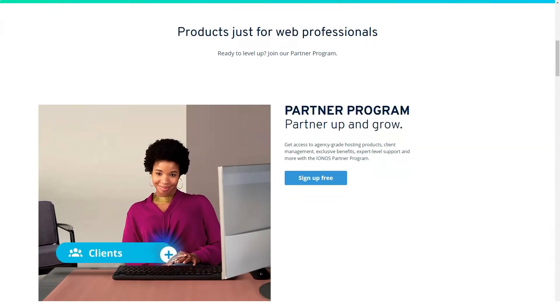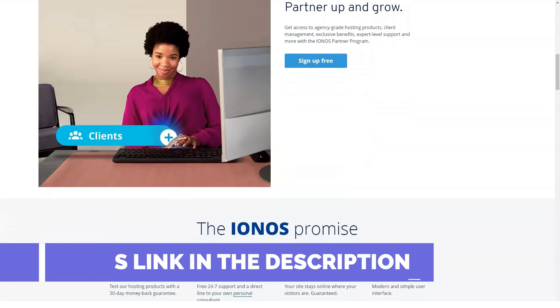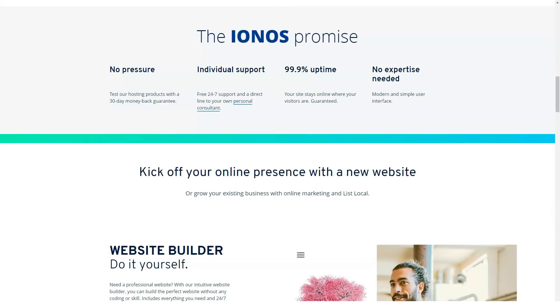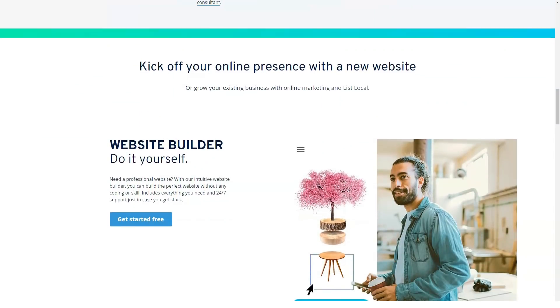The web host offers a wide array of enticing packages, including shared, virtual private server (VPS), WordPress, and dedicated hosting. That said, it's the company's cloud hosting plans — robust packages that cater to both small businesses and enterprise-class customers — that make 1&1 IONOS stand out from the pack as an editor's choice pick in the category.